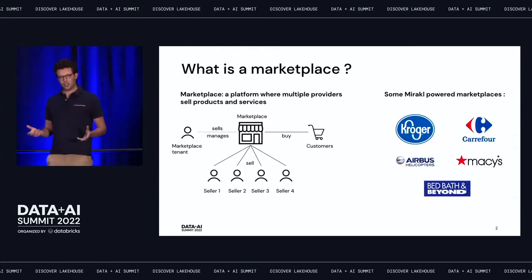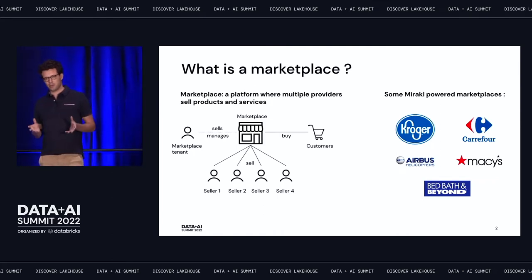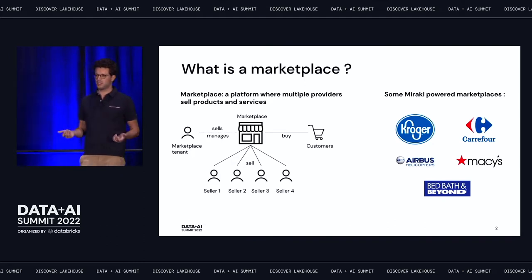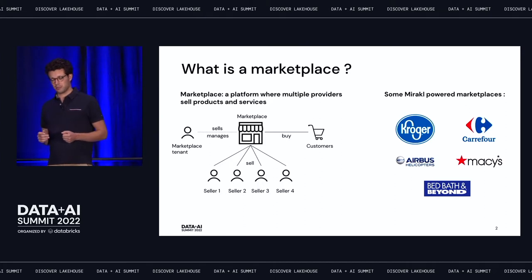First of all, who is Mirakl? To explain that, we need to explain what a marketplace is. A marketplace is a three-partite entity: a marketplace tenant that sells and manages the marketplace, a lot of sellers — brands or individuals — and then the customer who buys and sees a unified front. This model introduces a lot of complexity, and that's where Mirakl comes into play.